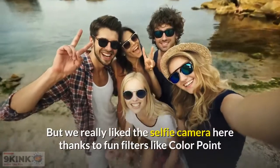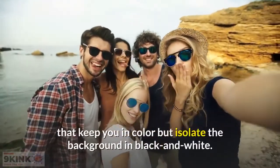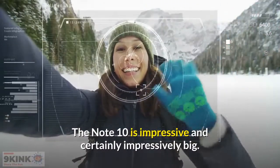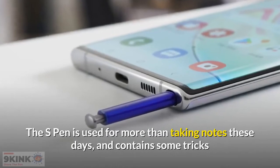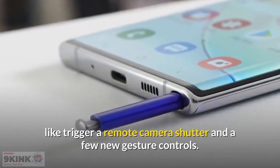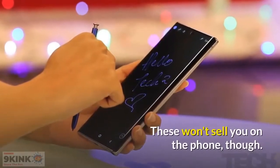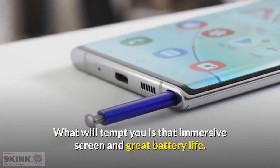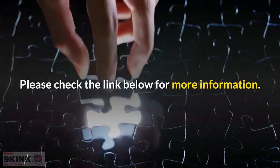We really liked the selfie camera here, thanks to fun filters like Color Point that keep you in color but isolate the background in black and white. The Note 10 is impressive and certainly impressively big. The S Pen is used for more than taking notes these days and contains some tricks like triggering a remote camera shutter and a few new gesture controls. These are nice to haves, but what will really tempt you is that immersive screen and great battery life.